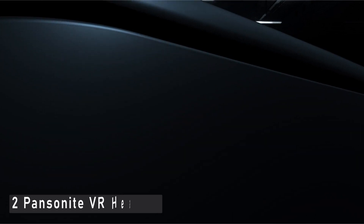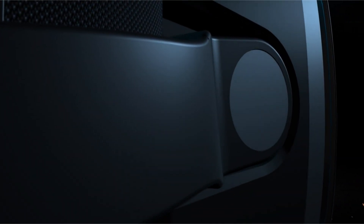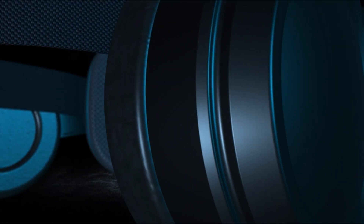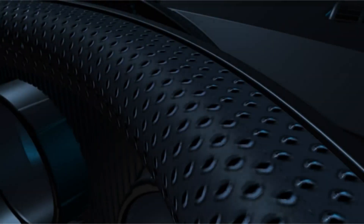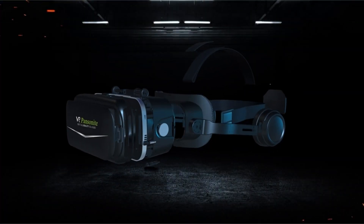Number 2: Pansonite VR Headset. Enter the gaming world with the Pansonite VR Headset, which features a high-quality, comfortable design for wearing in the immersive 3D virtual reality vision. With this 3D virtual reality headset that uses a wireless remote to control your character's movement, you'll feel as if you're physically inside the game. Simply place your iPhone within the headset's clamp and you're ready to go.